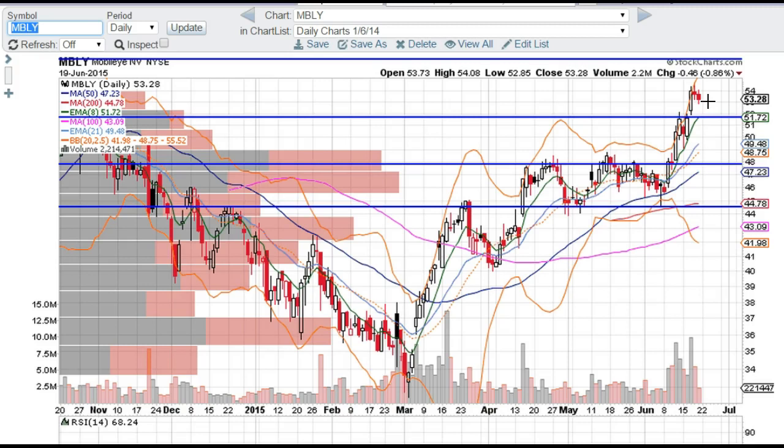Be patient — at least that's what I may be waiting for. This was the breakout point, breaking over some key resistance, so pretty much blue skies ahead for Mobileye beyond this level.